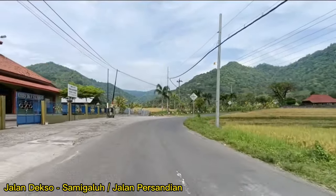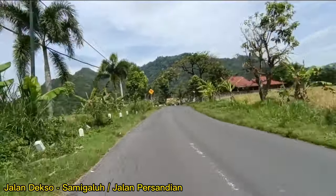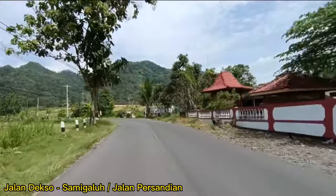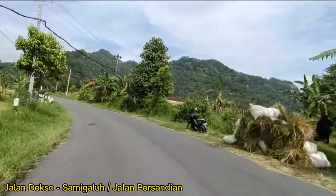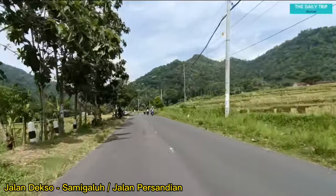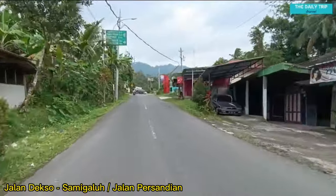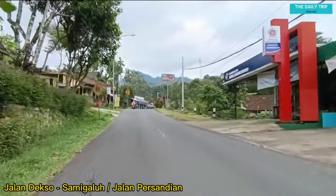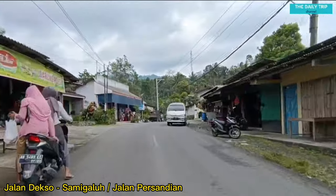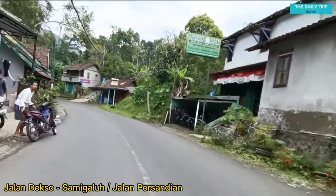Sudah nampak perbukitan Menoreh ya, indah sekali. Banyak sekali bukit-bukit di sini. Kemudian kanan-kiri juga masih banyak persawahan. View-nya memanjakan mata sekali ya, dan menyegarkan mata. Oke teman-teman, kita lanjut perjalanan. Di daerah yang sedang kita lewati ini ada dua desa wisata: yang pertama desa wisata Tinalah, kemudian yang kedua desa wisata Kabutwaren.